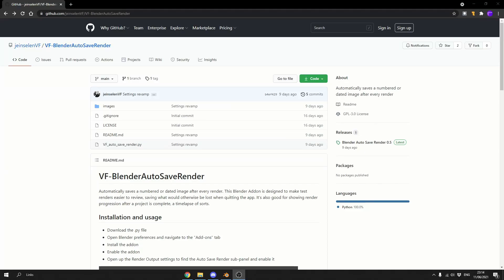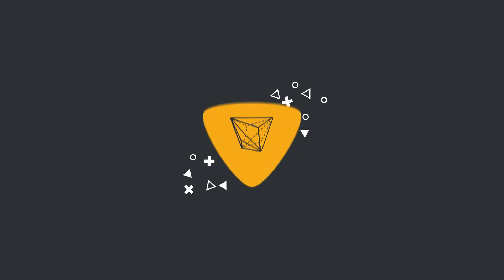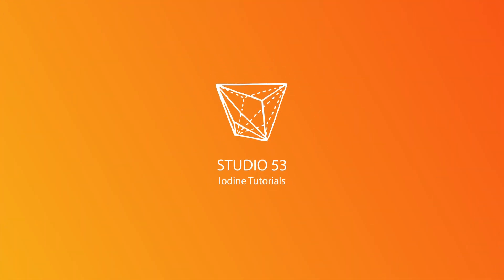Sometimes you think, why is this not native in Blender? Alright guys, how's it going? I hope you're doing very well.